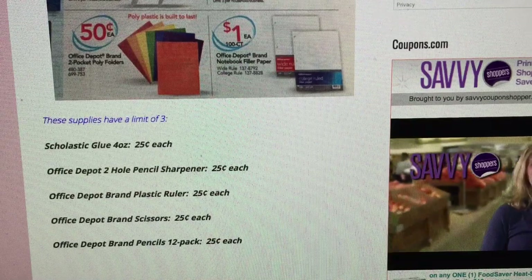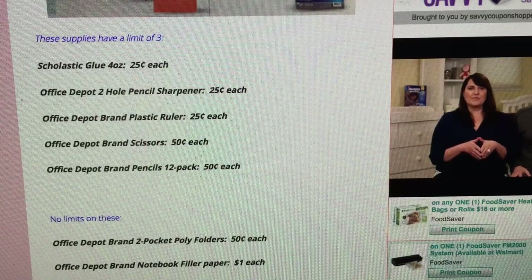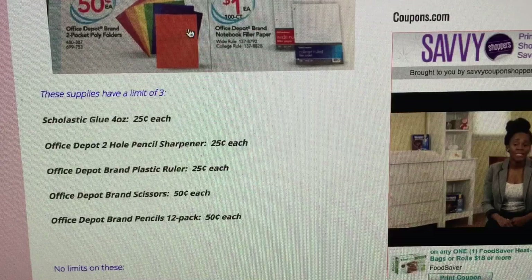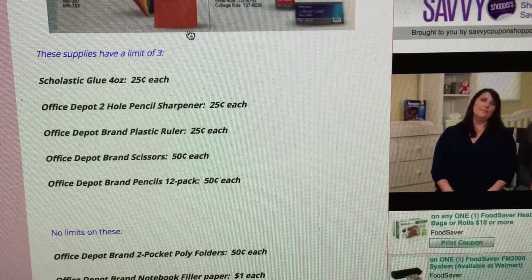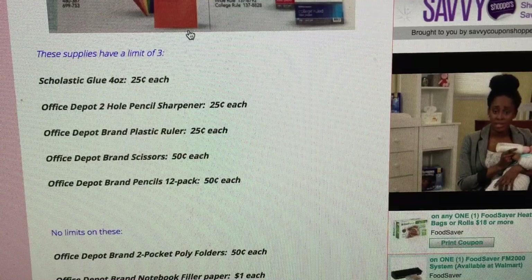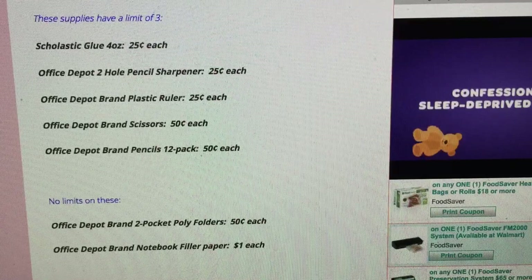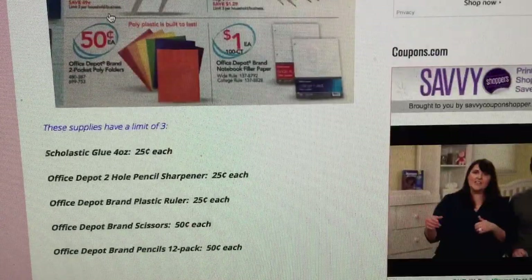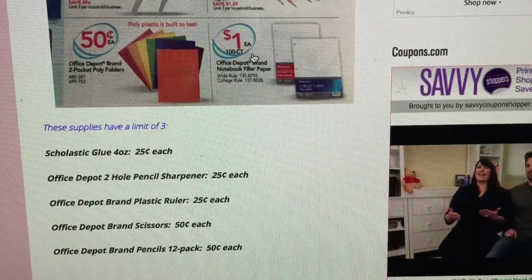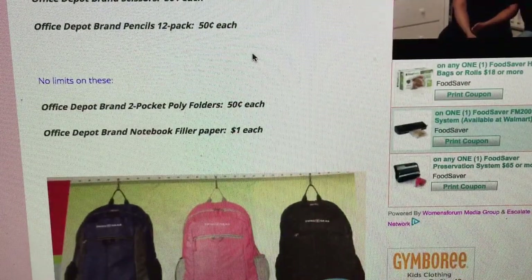At Office Depot: Scholastic glue four-ounce bottles are 25 cents each. Office Depot two-hole pencil sharpeners are 25 cents each. Office Depot brand plastic rulers are 25 cents each. Office Depot brand scissors are 50 cents each — they look like pretty good quality for 50 cents, good for clipping coupons too. Office Depot brand 12-pack pencils are 50 cents each. Those items have a limit of three. Poly brand folders are 50 cents each with no limits.